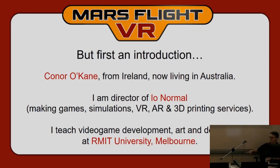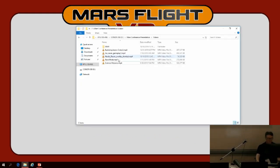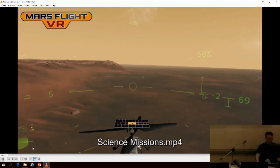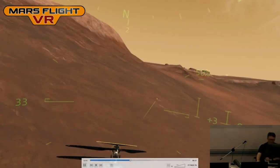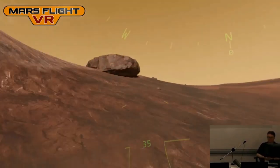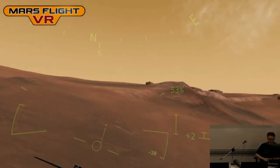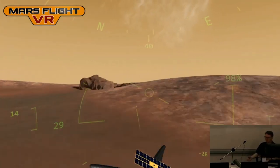Mars Flight VR is really a hobby project that I do in my spare time. It's a helicopter simulator set on Mars — not just set on Mars, but set in Jezero Crater, the landing site for the 2020 rover. There are many ways to play it. You can just explore Mars at your leisure.